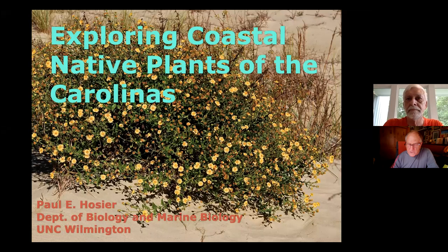Hello, I'm Charlie Winterbauer, co-chair of the Southeast Chapter of the Native Plant Society. Today we are continuing with our Native Plant Festival that we hold every September in Wilmington. Today we have Paul Hozier, Coastal Plant Ecologist with a Ph.D. from Duke University. He served as Professor of Biology at UNCW for 41 years and is currently Professor Emeritus — that means he's retired. Paul, take it away.